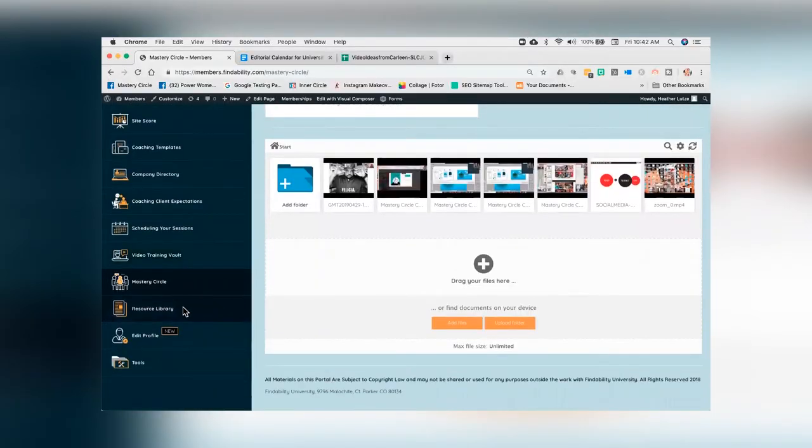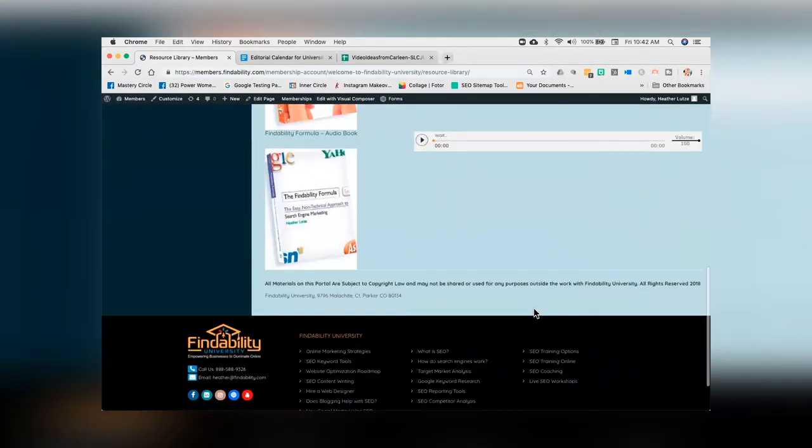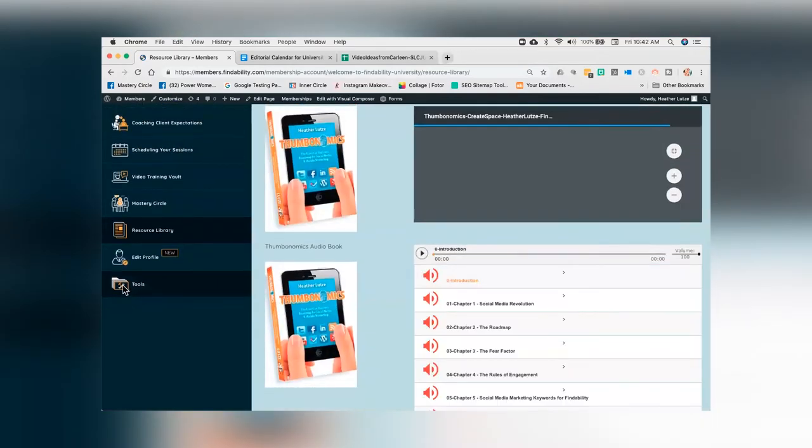And finally, we've got a resource library. Every single tool that I talk about either in these videos or as part of the training — all of your resources are going to be right there. We've got everything from the books — all 3 of them — and then underneath there's a tab called tools, which is every single tool that we reference as part of our training and work together.